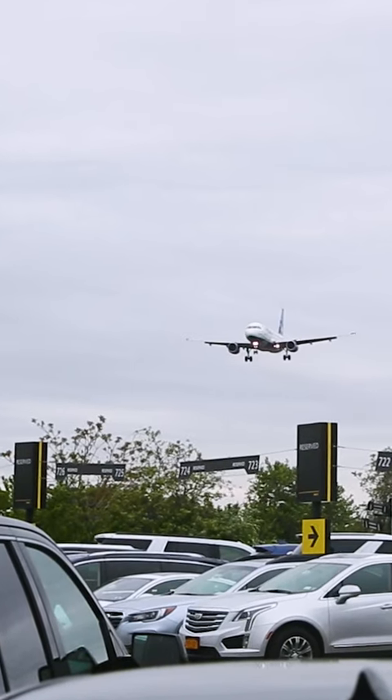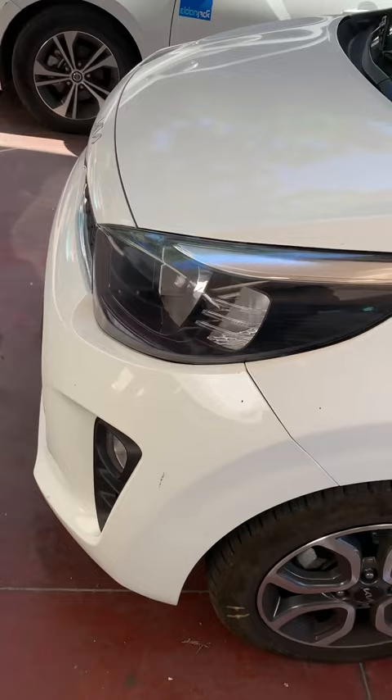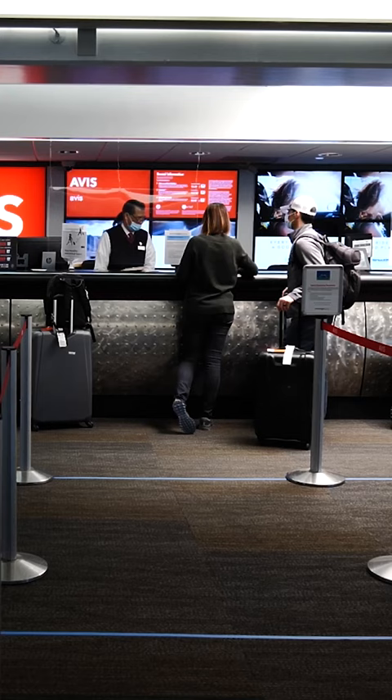There's one thing you should always do to protect yourself when you pick up and turn in your rental car: record a video of the entire car. Here's why. One, you could be accused of damaging the car after the fact, and you could be on the hook for that damage without concrete proof.